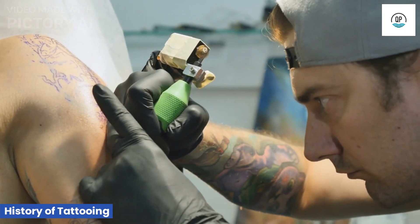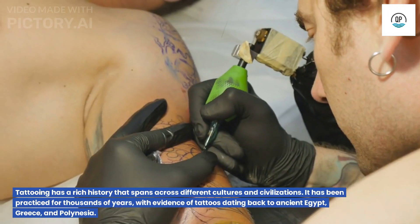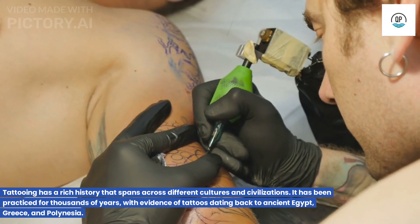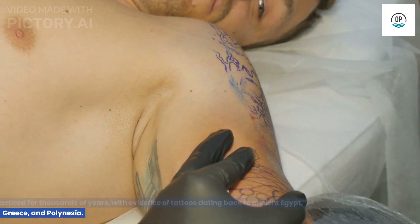History of Tattooing. Tattooing has a rich history that spans across different cultures and civilizations. It has been practiced for thousands of years, with evidence of tattoos dating back to ancient Egypt, Greece, and Polynesia.